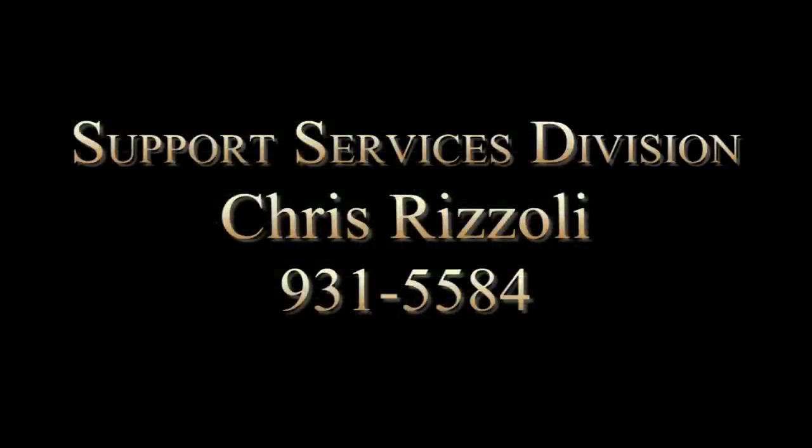Thank you for joining me on this quick overview of the new fuel system. If you have any questions or concerns about the operation of the system or the ProKeys, please don't hesitate to contact me. Thank you and have a good day.